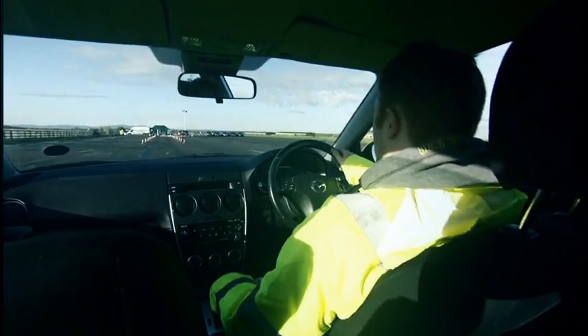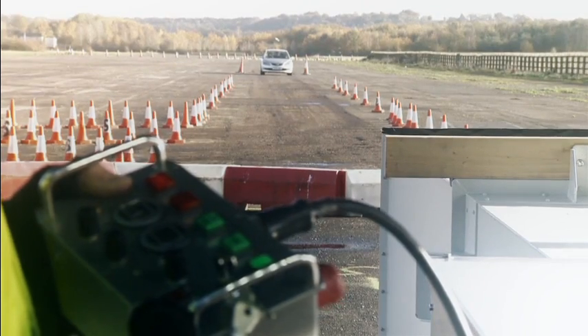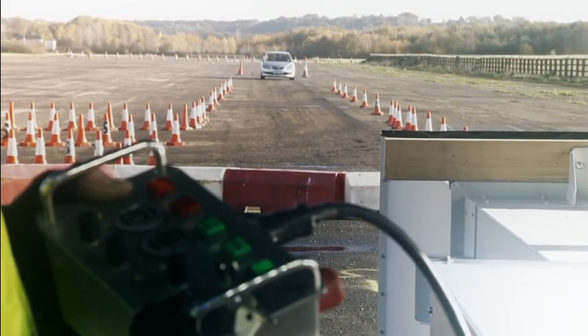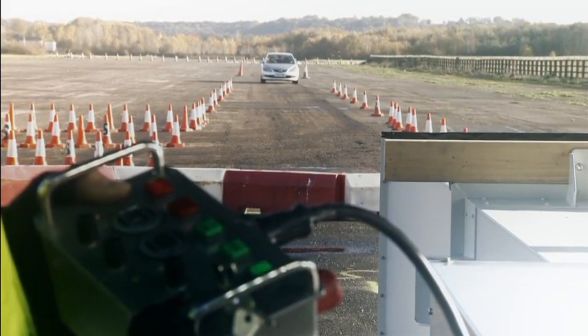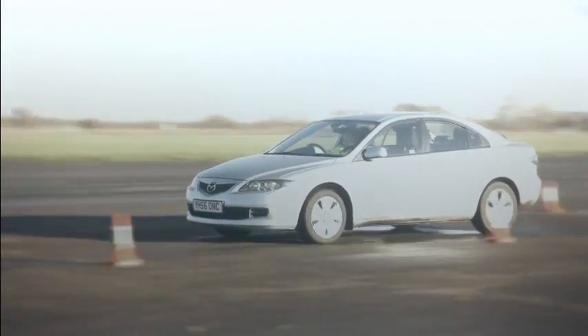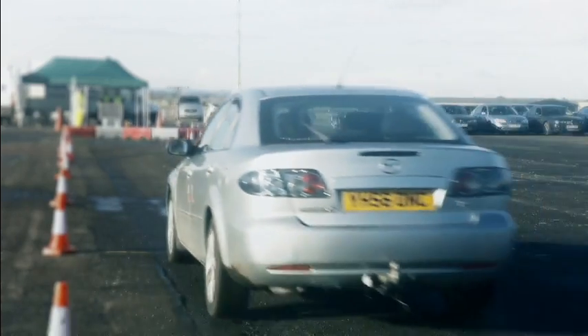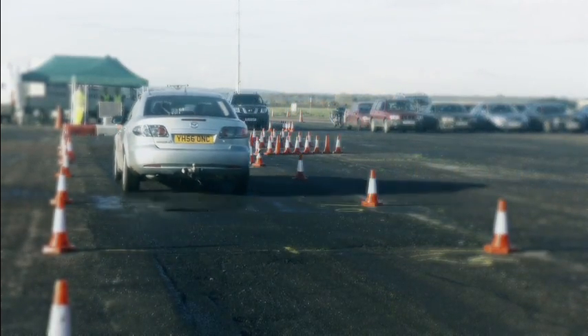A driver approaches the checkpoint in his vehicle. The security personnel are suspicious of the oncoming vehicle and activate the RF Safestop technology via the remote control. This does not require specialist electronic knowledge to operate.